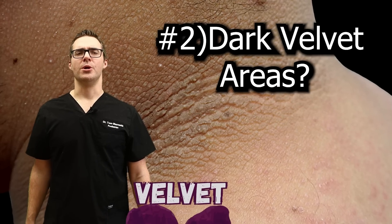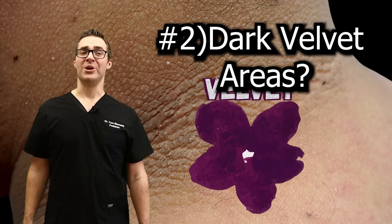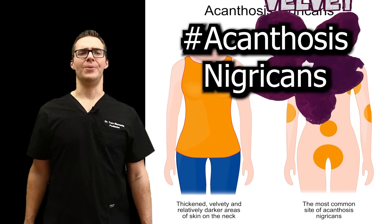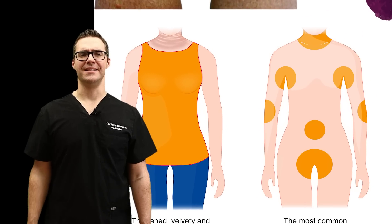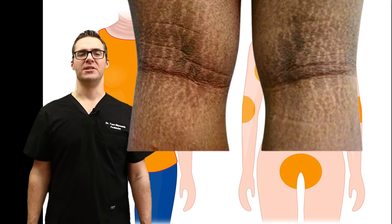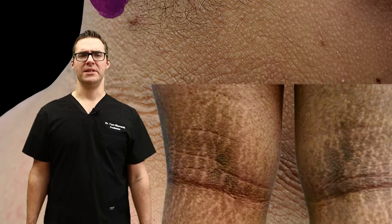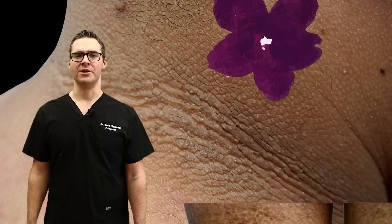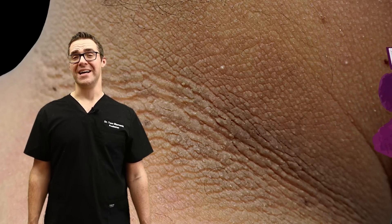Number two: do you have darker areas of skin that feel like velvet? This is usually in folds and creases — the armpits, the groin, and the back of the neck. They develop slowly. This is called acanthosis nigricans. These can be itchy, have an odor, and be associated with a lot of skin tags in the area. Most likely caused by insulin resistance, this can lead to type 2 diabetes. It can also be related to certain drugs like high-dose niacin, birth control pills, prednisone, and corticosteroids — anything that shoots up your sugar and creates insulin resistance. If you have these thick velvety patches in your skin creases, go see your primary care doctor.